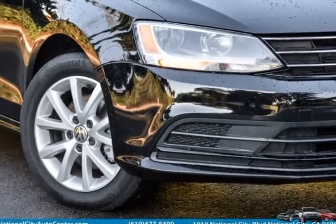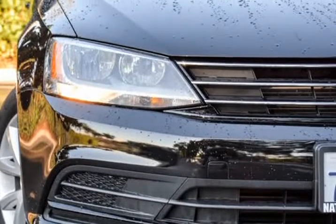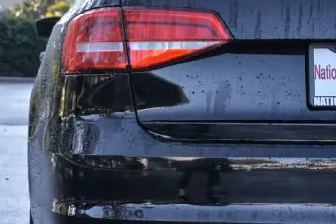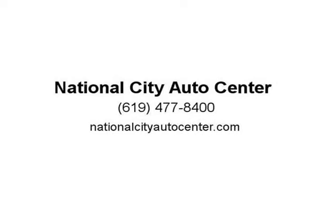Inside the modern and spacious interior, you'll find power-adjustable seats with premium upholstery and power windows. Locks, air conditioning, a trip computer, and keyless entry are handy as well. Just imagine yourself behind the wheel of this charming sedan listening to your favorite songs on a great sound system with a satellite radio iPod interface.